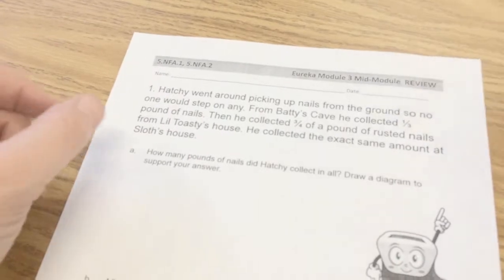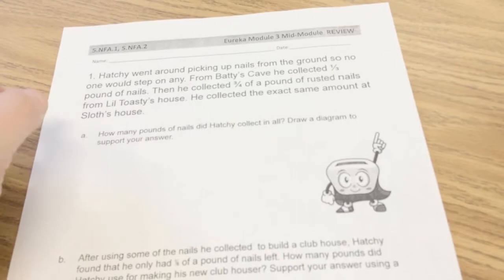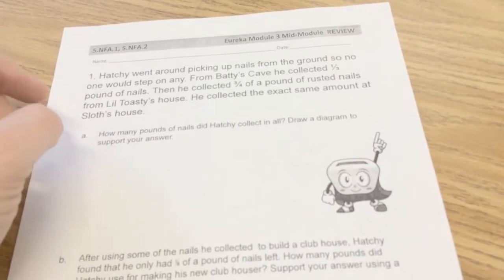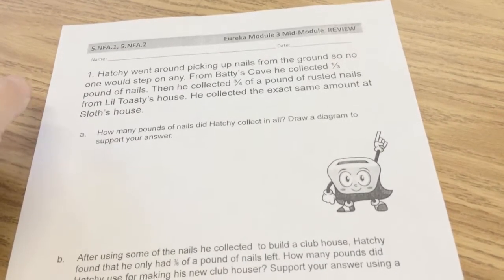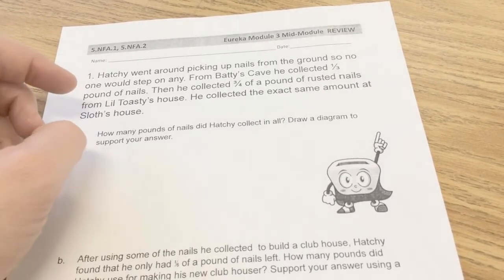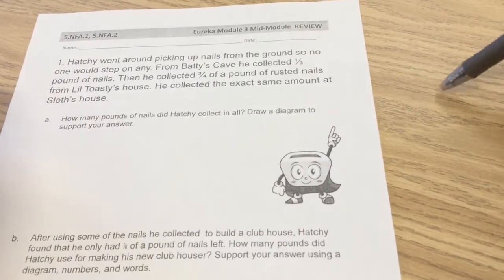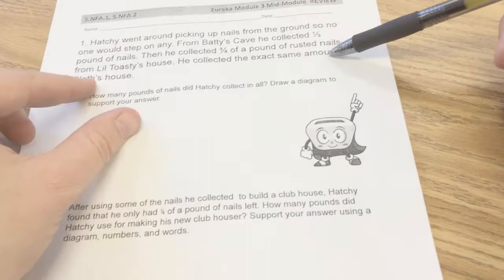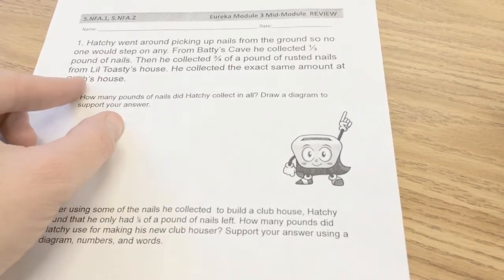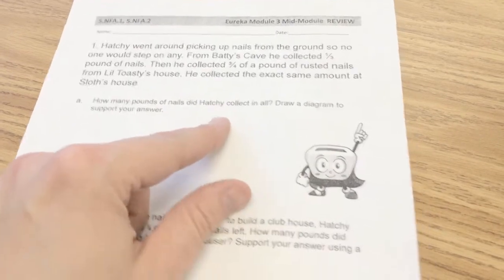Hatchie went around picking up nails from the ground so no one would step on them. That's thoughtful of that guy. From Batty's cave, he collected one-third pound of nails. Then he collected three-fourths of a pound of rusted nails from Little Toasty's house — he's a toaster. He then collected the exact same amount at Sloth's house. How many pounds of nails did Hatchie collect in all? Draw a diagram to support your answer.